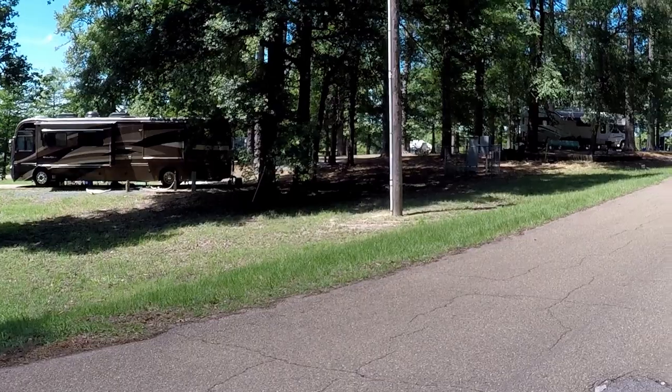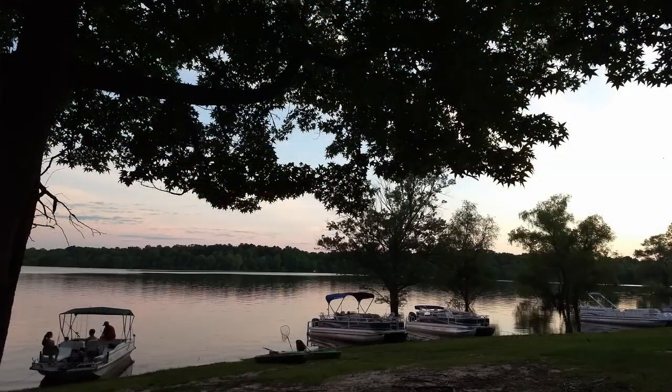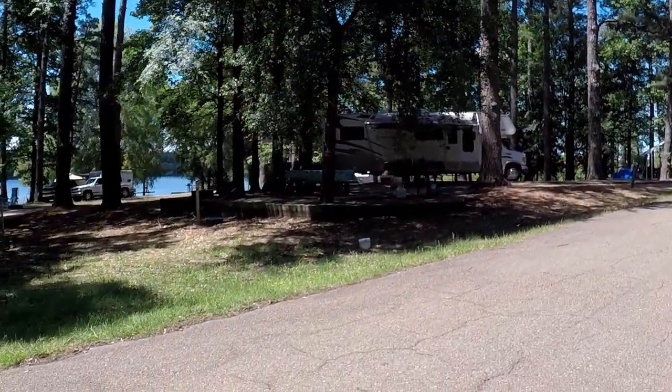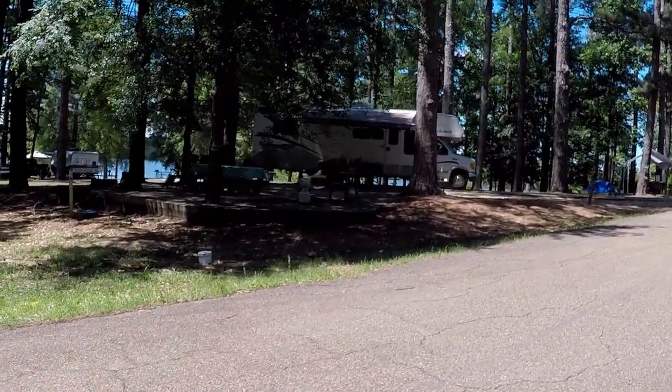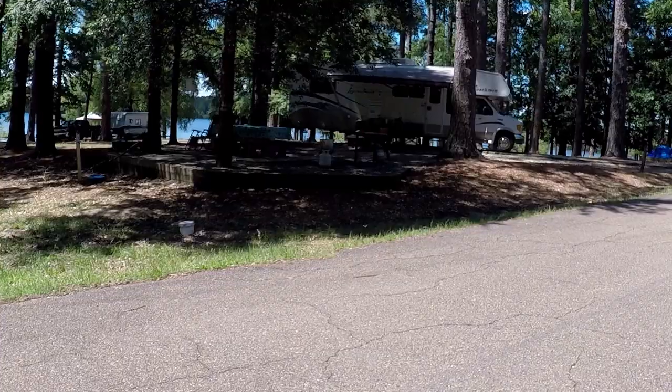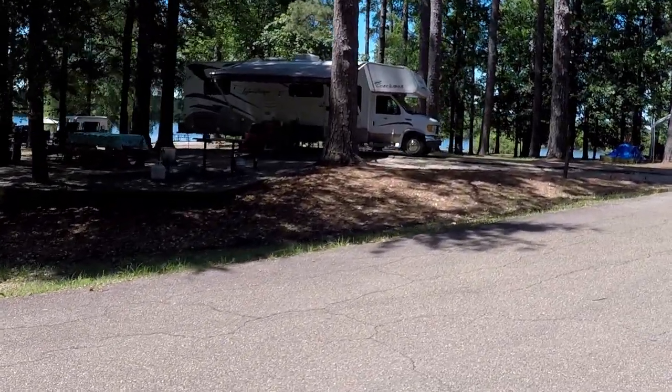We like being near water — fresh water, salt water, give us some water and we're happy! Boating is very popular here, as is fishing. The sites are nice, there's a lot of space between them, they're fairly level and long enough. A lot of them are big enough we can get Miss Emmy into them and still have room to park the Jeep.